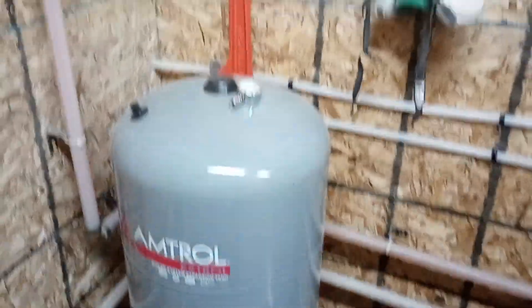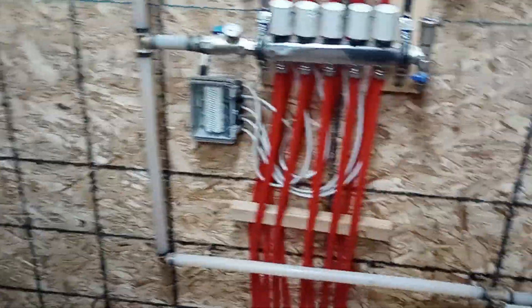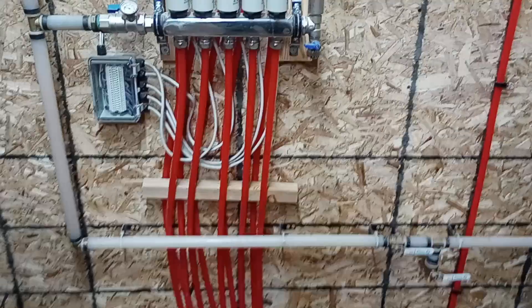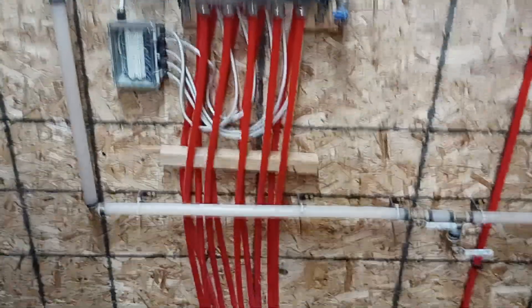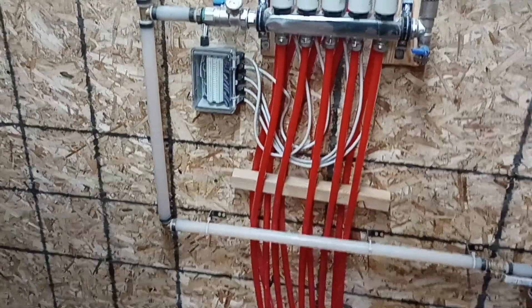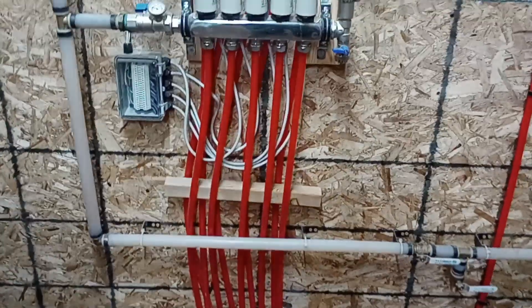Over here we have an expansion tank. Because this system — between the large storage tank and nearly 6,000 feet of PEX tubing in the floors — holds about 300 gallons of water. The difference in volume between 300 gallons of hot water and 300 gallons of cold water is quite significant, so this expansion tank allows for that expansion.